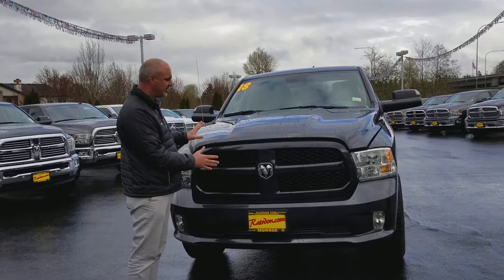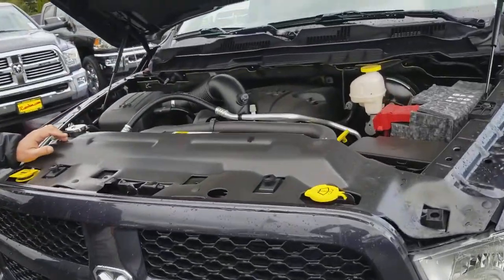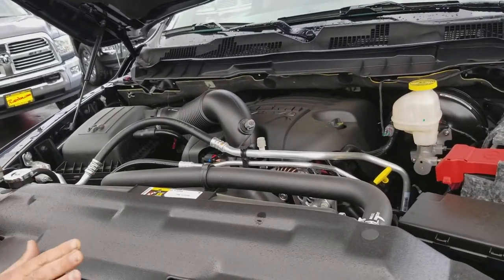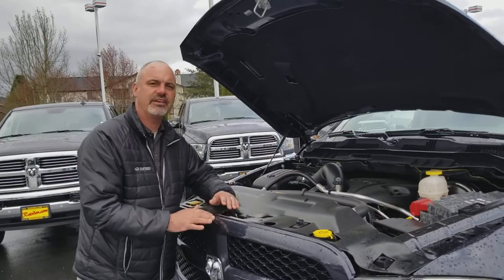This particular truck has got the maximum steel color on it. It's got the 5.7 liter Hemi — a legendary engine — putting out 395 horsepower with 407 foot-pounds of torque.